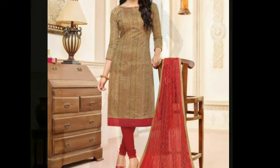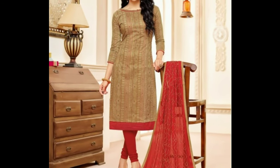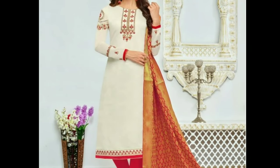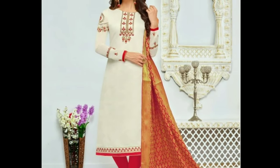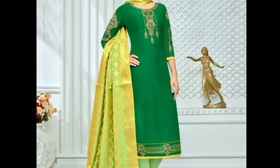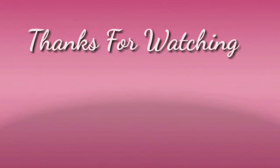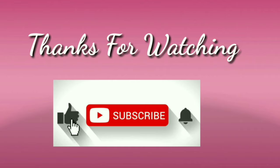Latest Designs channel is not responsible for buying and selling purposes. These beautiful dress collections are collected from other websites for the purpose of showing you these beautiful collections on one platform. I hope you will definitely like this video. If you like this video, please like and share, and don't forget to subscribe. Stay with us and keep watching for more videos.